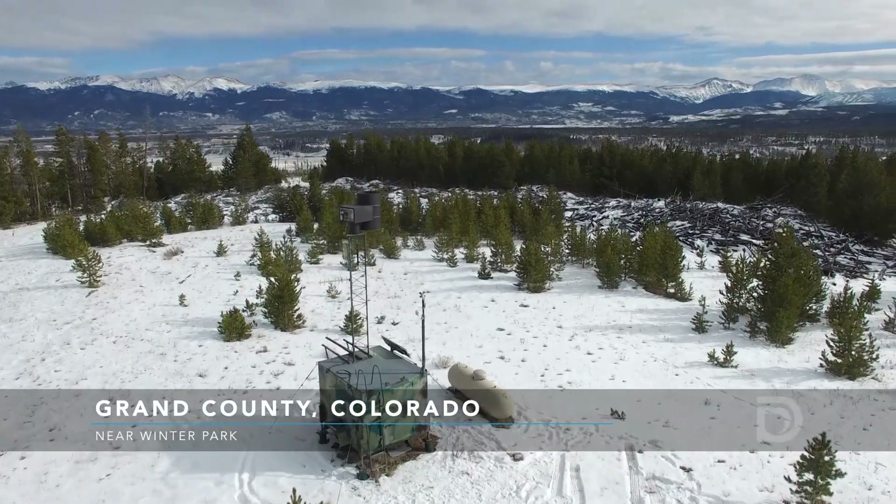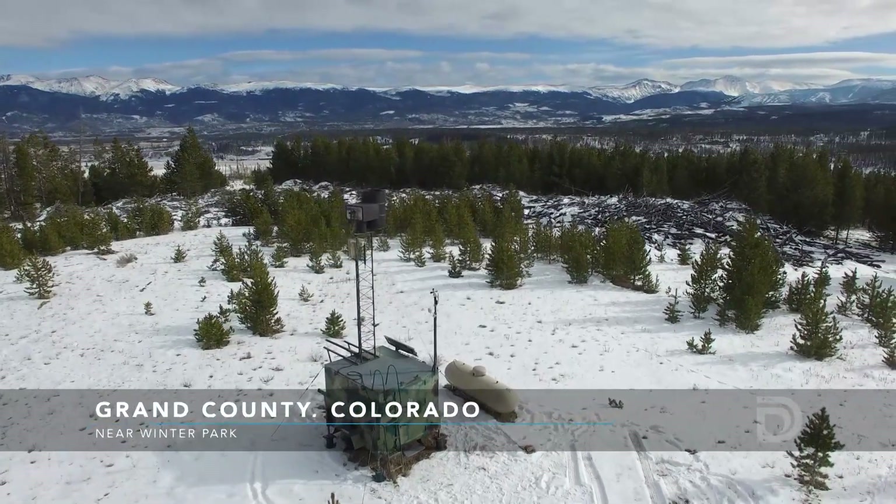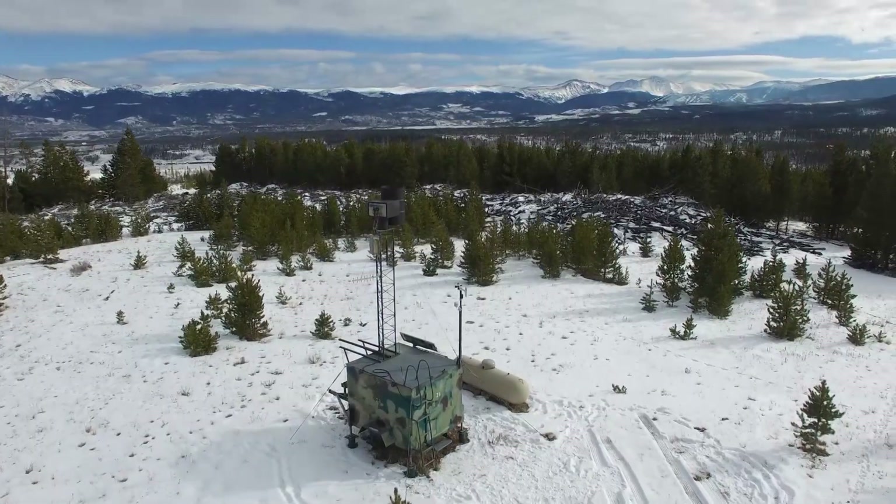Spread across Colorado's high country hills, machines like this are planting snow seeds in the clouds. Cloud seeding does not create new weather, but it's a way to work with the weather passing through Colorado and get a little more snow from every event.